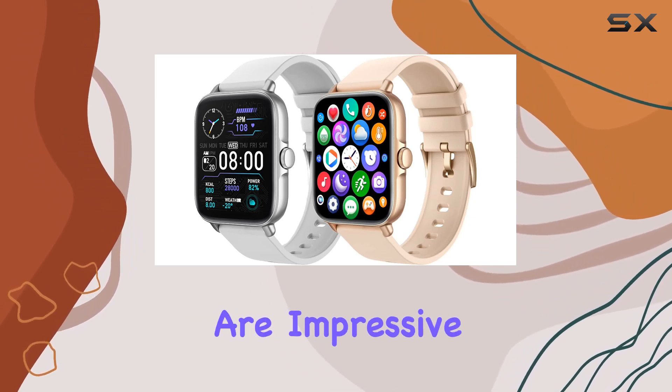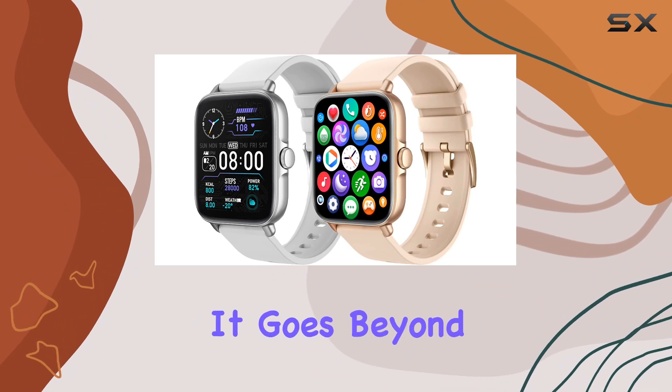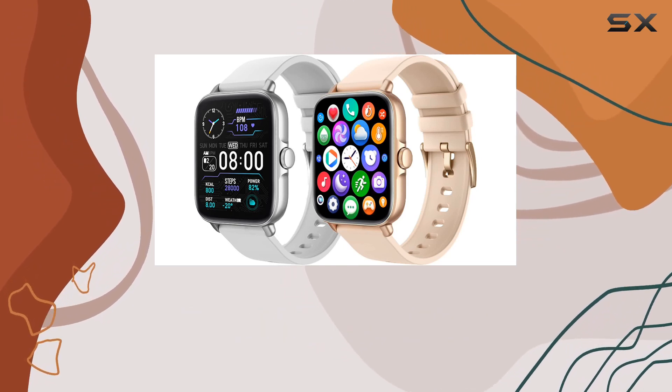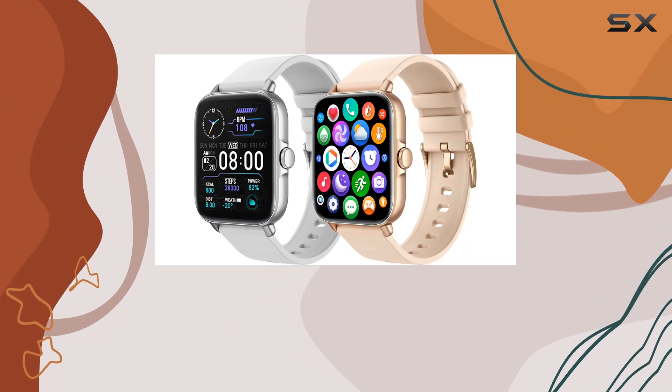The health tracking features are impressive, recording your daily steps, distance, and calorie consumption. It goes beyond that by monitoring sleep patterns, heart rate, and even blood oxygen levels. All this valuable data syncs seamlessly to your phone, aiding you in creating a tailored routine to achieve your health goals.